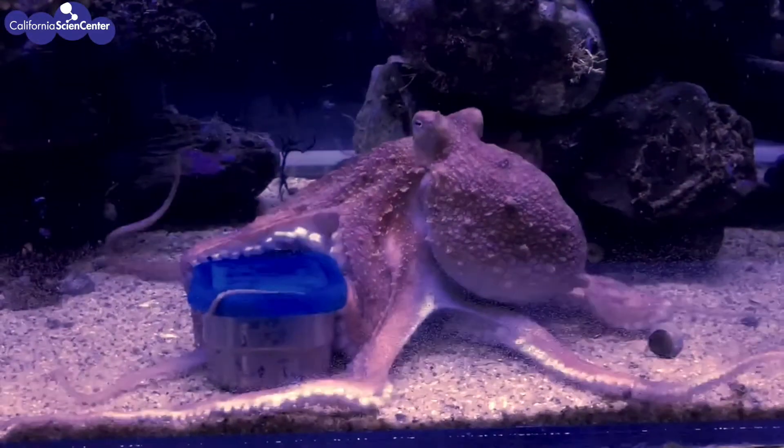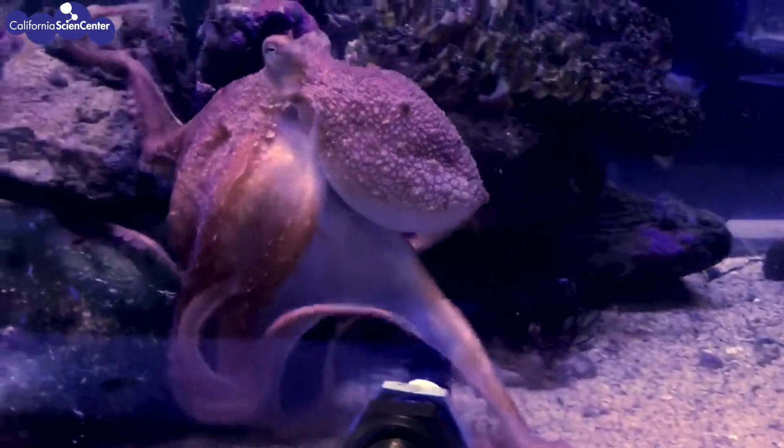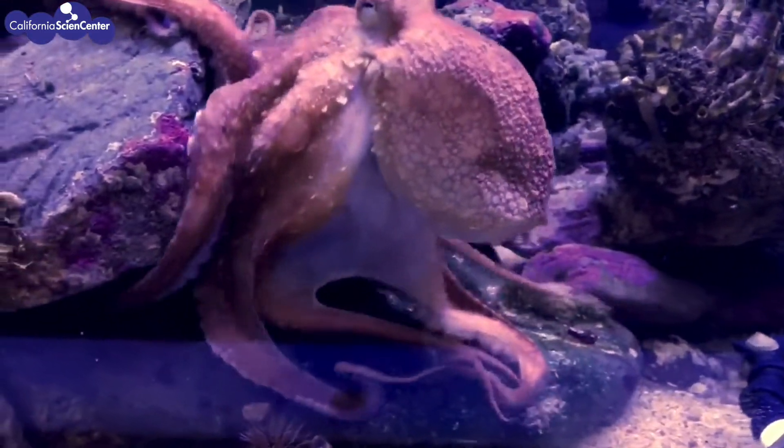Octopuses are very curious and extremely intelligent invertebrates. There is food inside the container. The octopus is using its senses to detect the food, and it will find a way to get it out.